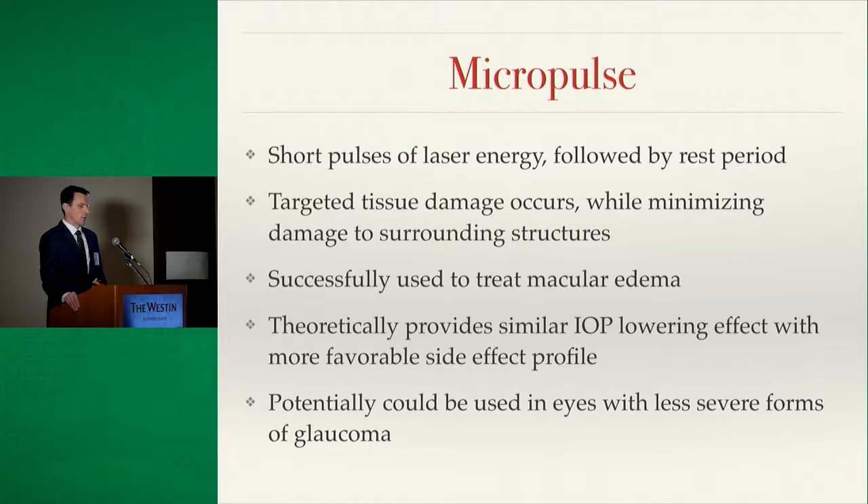Theoretically, this would allow a similar IOP-lowering effect without the bad side effects, or at least fewer side effects. This could allow micropulse to be used as a more primary form of glaucoma treatment when patients still have useful vision and we don't want to perform incisional surgery, or where it might have a better side effect profile than incisional surgery.